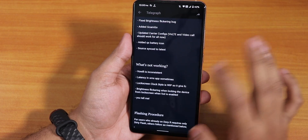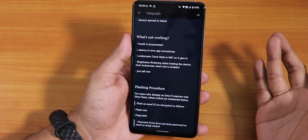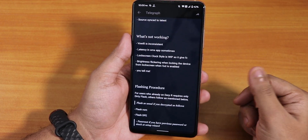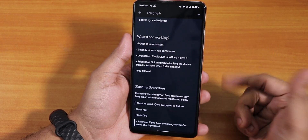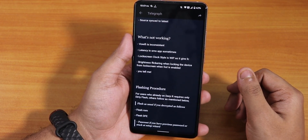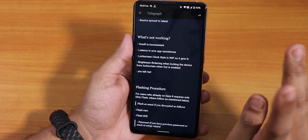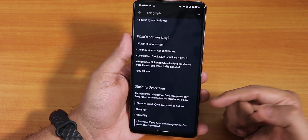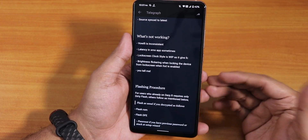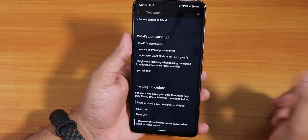The flashing procedure is simple, same as any other ROM. You wipe cache, dalvik, system, data, and vendor, then flash the latest MIUI 12.0.3 firmware, then flash the ROM file and the fcrypt disabler, and reboot. If you were already on an Android 11 based alpha build of this ROM previously, you can dirty flash over that, which is very convenient.